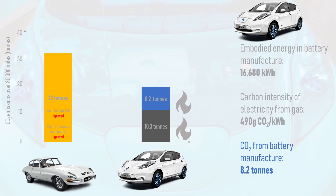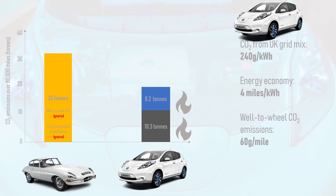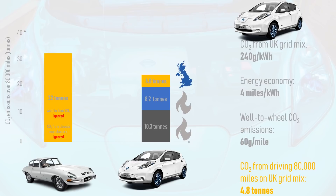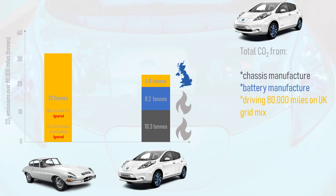As for emissions from the electricity used to drive the car, the UK grid is rapidly decarbonising, so 240 grams of CO2 per kilowatt hour is a reasonable figure to use. A typical EV manages 4 miles per kilowatt hour of electricity, so this equates to 60 grams of CO2 per mile driven. Therefore, for an EV driven 80,000 miles using the standard UK grid mix of electricity, the carbon emissions from driving is 4.8 tonnes. In total, the CO2 from building the EV and the battery from gas-fired electricity, driving 80,000 miles on the UK grid mix and scrapping the car completely unnecessarily after just 80,000 miles is 23.3 tonnes.